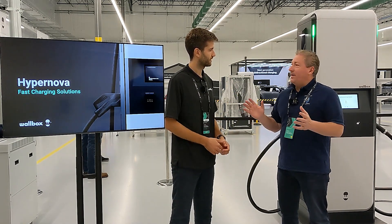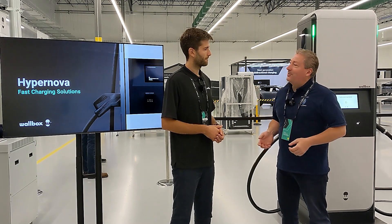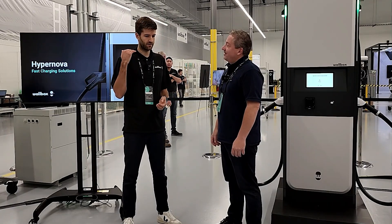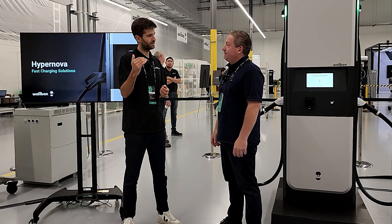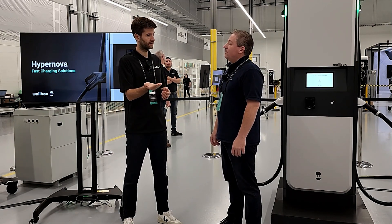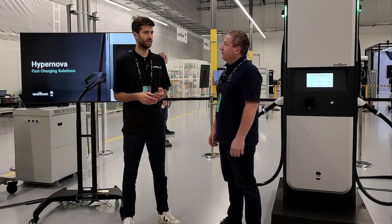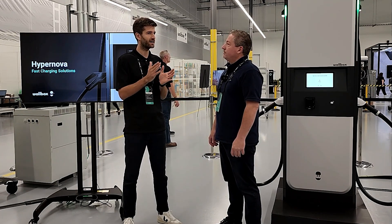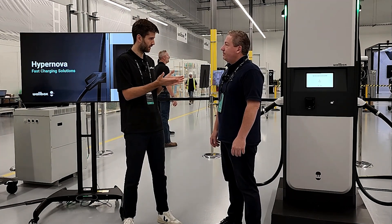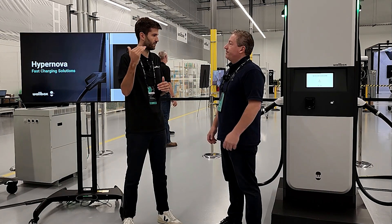It seems like everybody on the market now has 350 kilowatt units. What made you go to 400? We go to the maximum the CCS standard allows — 500 amperes maximum. Typical light-duty vehicles go up to 800 volts, and multiplying that gives 400 kilowatts. Some vehicles only charge up to around 700-something volts, so that adds up to 350 kilowatts eventually, but we can go beyond that.